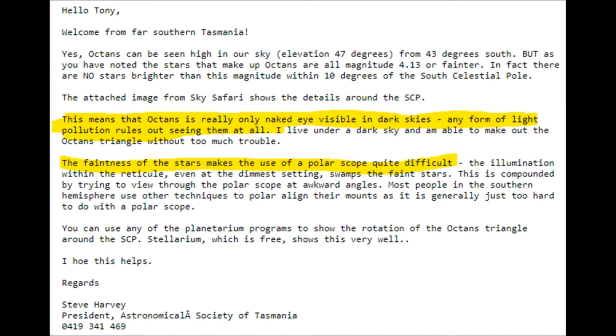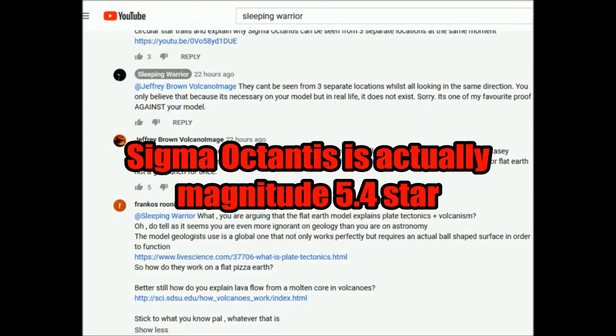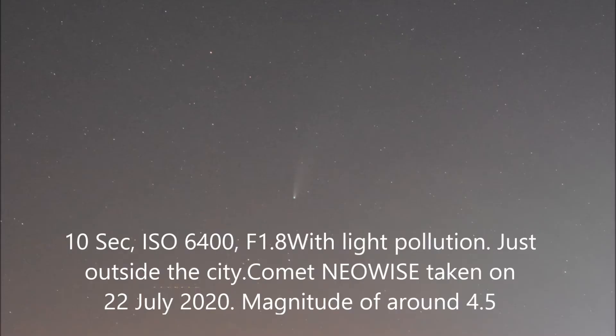I've spoken to people in the Tasmanian Astronomical Society and asked them to provide evidence of the star trails. They were unable to do it — they couldn't show Sigma Octantis no matter what equipment they had. They said you can see it with the naked eye, but you can't because it's magnitude 4 — too dim. When I asked for evidence, they couldn't produce it.